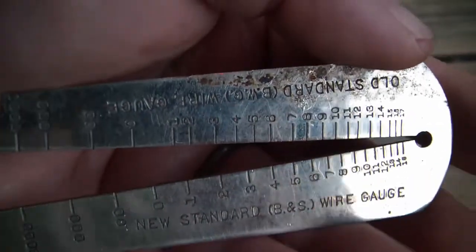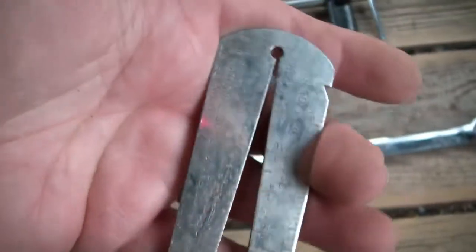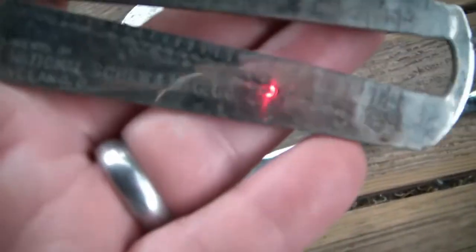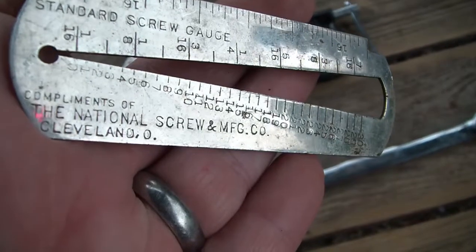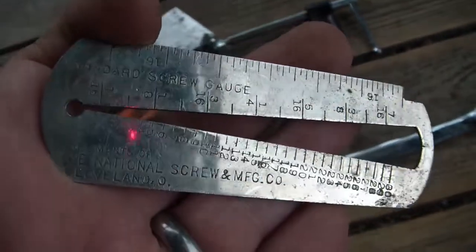Got a wire gauge - those are always cool. National Screw Manufacturing Company, Cleveland, Ohio.